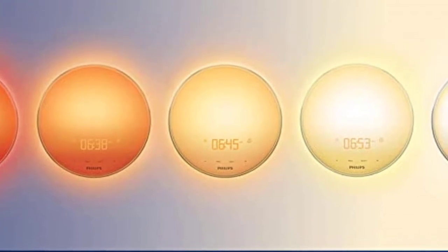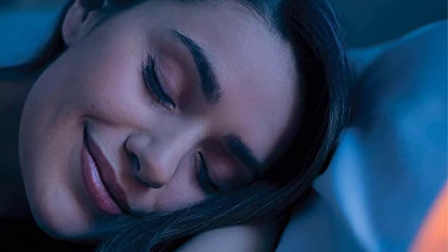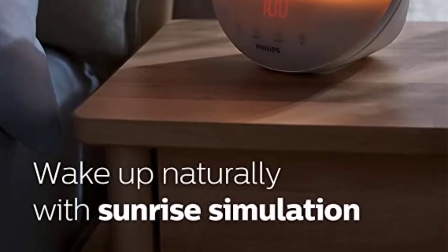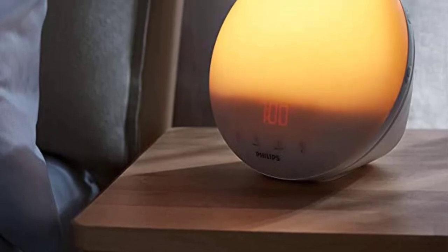Large displays help those who use glasses check the time without fumbling. The RCD30's display can be dimmed if it keeps you up at night. The RCA is simpler to use than other clocks we evaluated, and the snooze button is large and easy to reach.